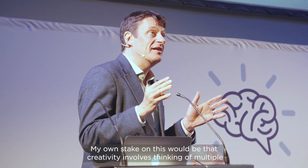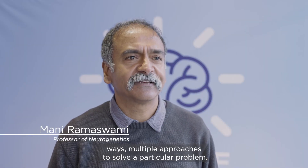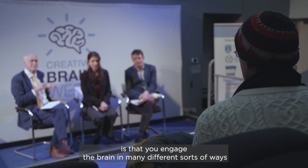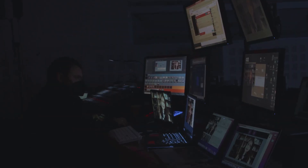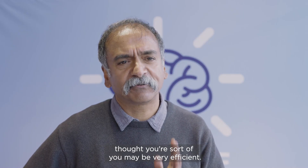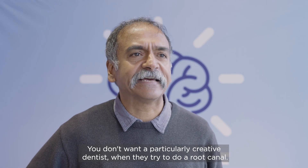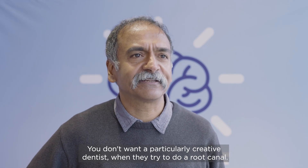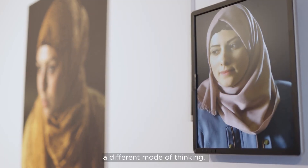My own take on this would be that creativity involves thinking of multiple ways, multiple approaches to solve a particular problem. The bottom line is that you engage the brain in many different sorts of ways in creative thought, while in analytical and single-track thought you may be very efficient. You don't want a particularly creative dentist when they try to do a root canal. But if you're trying to solve more complex problems, you engage a different mode of thinking.